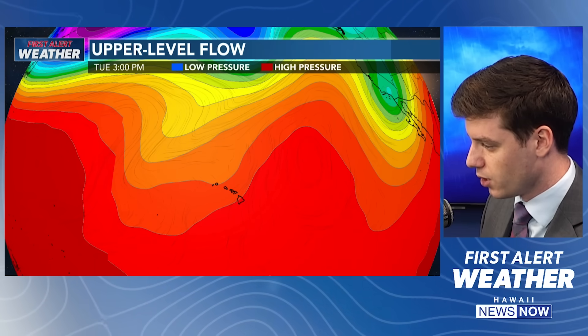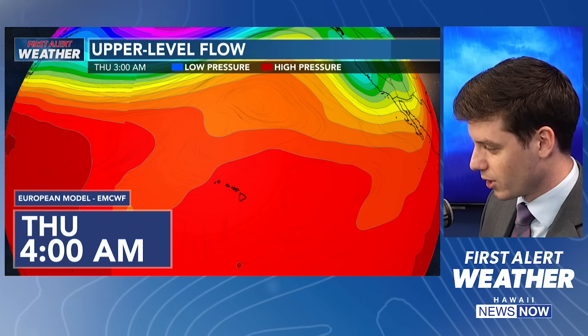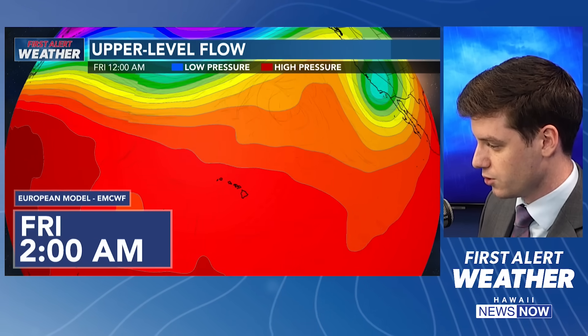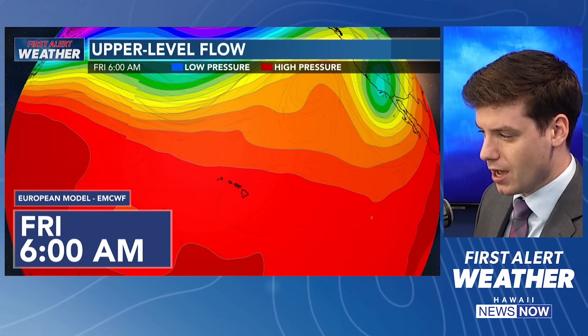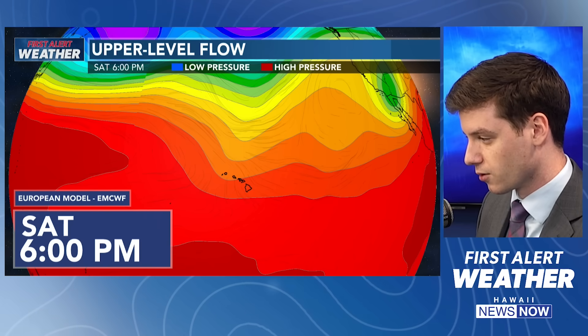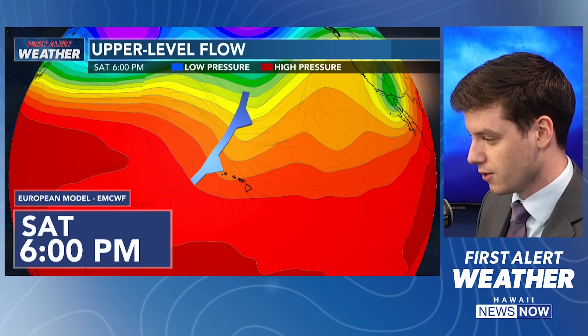Taking a look at the upper-level flow, you can see that trough — the jet stream dipping down from the north and northwest. This is going to pull that upper-level disturbance off towards the northwest. It's also going to eject another cutoff low at the upper levels, moving off towards the southwest, really not impacting us. And then we're going to see high pressure ridging over us as we're going into Thursday and Friday. And then we're potentially seeing another weak front moving in — there's the jet stream dipping down as we're going into Saturday and Sunday, which could potentially bring another front towards us giving us more showery weather. At least that's been the trend over the last couple of runs in the future cast.